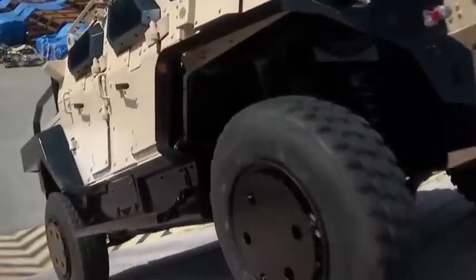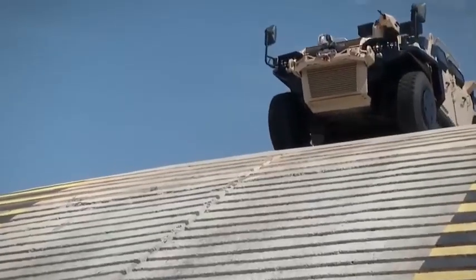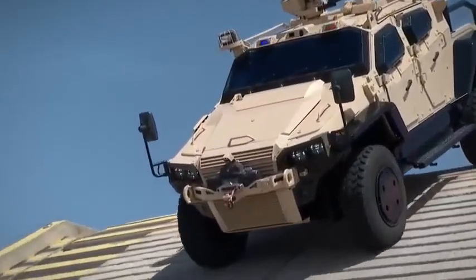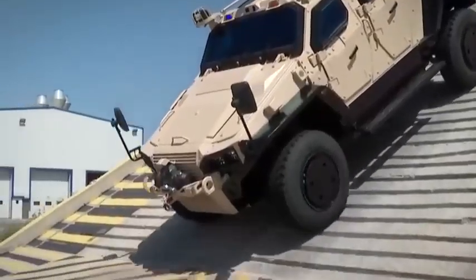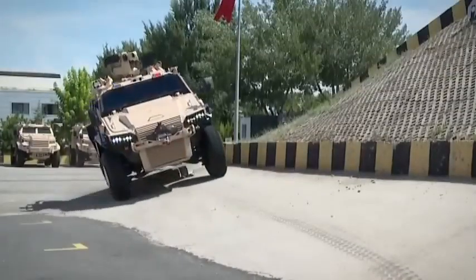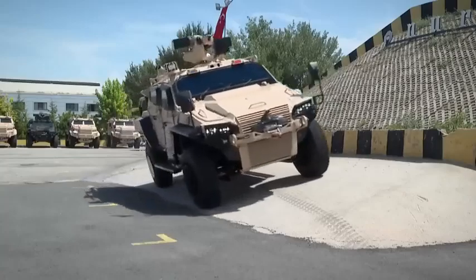It is equipped with modular armor and can drive even with damaged tires. It has a 300 horsepower engine and can reach a top speed of 140 kilometers per hour. It has a range of 700 kilometers and is equipped with STANAG-1 level armor.